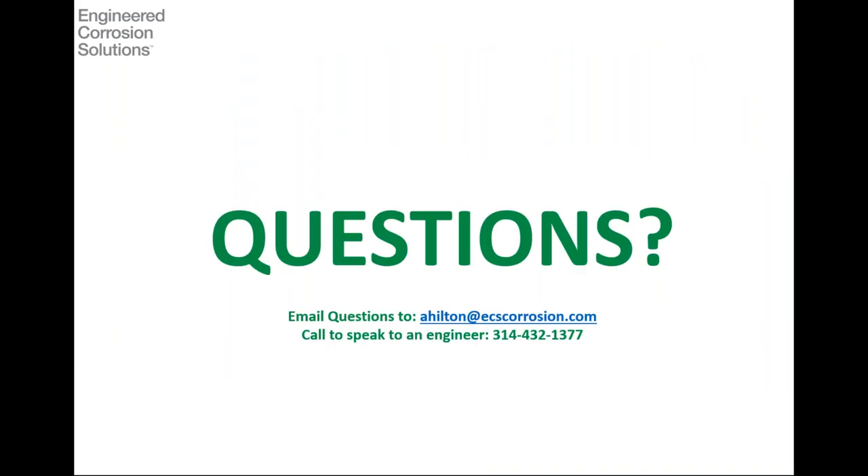With that, we appreciate your patience and thank you for joining us today. Hopefully we've answered some questions and pointed you to some new information that's going to be useful for you, either as you operate your facilities or as you work with your client base. Contact information is on the screen — please reach out with any questions.